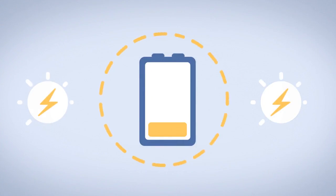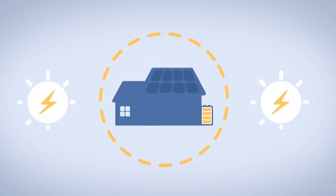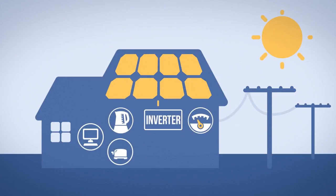Battery storage for home solar is here. Installing a battery will change how you use your solar power. Currently, the energy your solar system makes is supplied directly to your home as needed during the day.